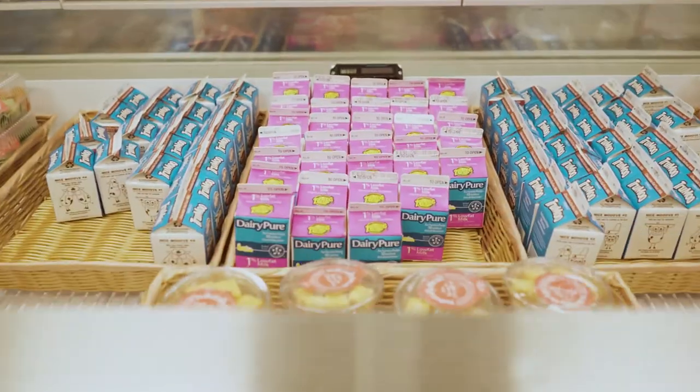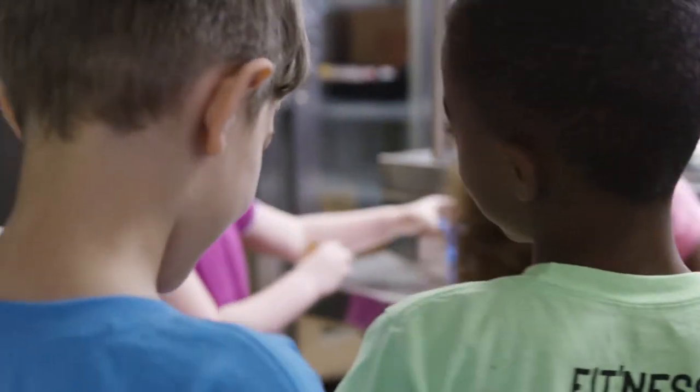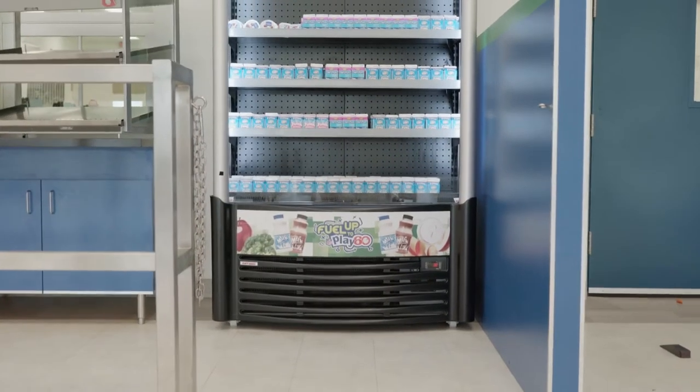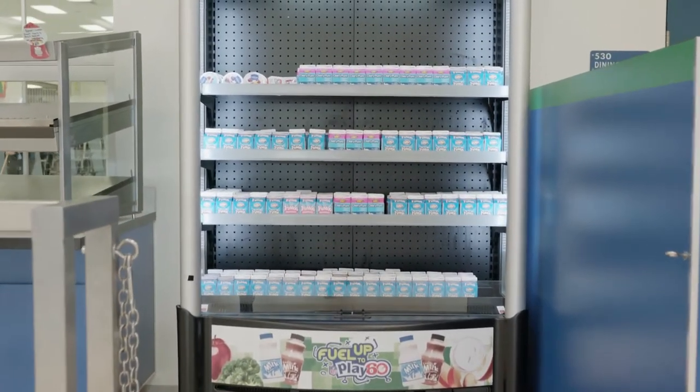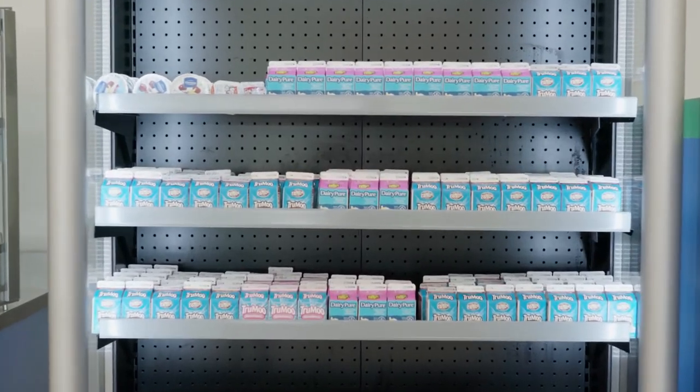It also has to be kid-friendly. If you're at the elementary level, it needs to have the right graphics and the right appeal to bring them to the unit so they can pick up the products. The list of products gave us a lot of flexibility and gave us the retail look we were looking for without having to go elsewhere.